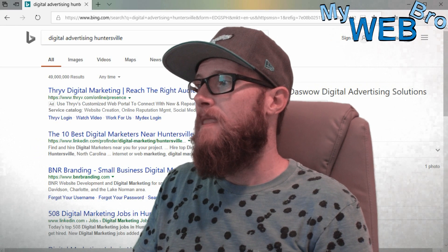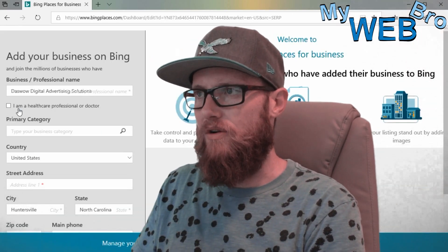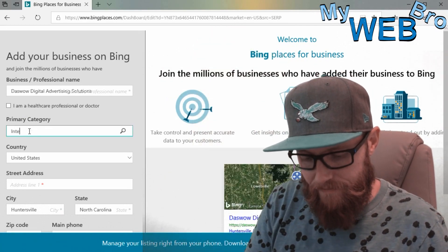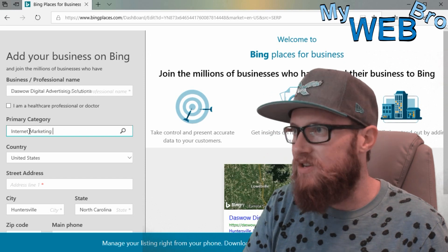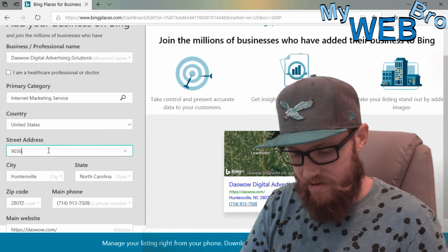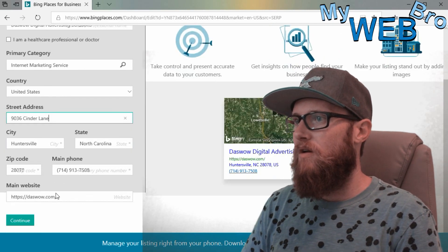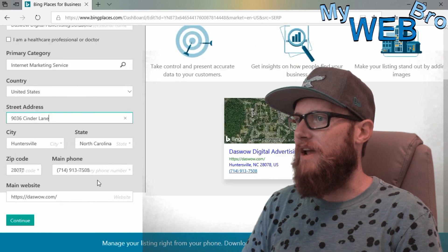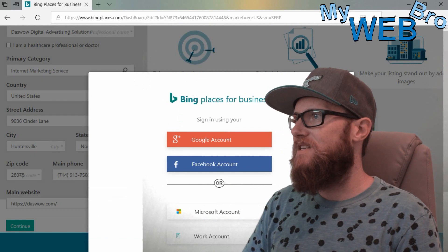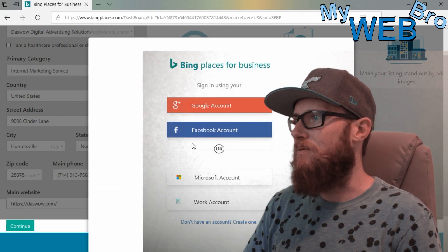I'm going to show you how to verify your business. It's a lot like Google except you don't need to wait for a postcard. Let's type in my business category — 'internet marketing services' — there it is, easy. Let's put my address in and then continue. When I continue, look at what it's asking me to do: I can sign in using my Google account.